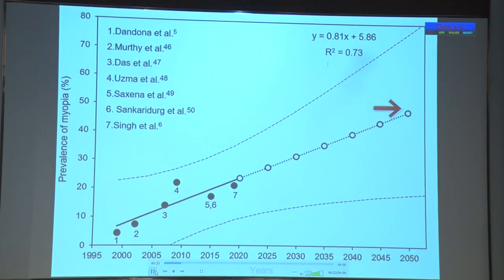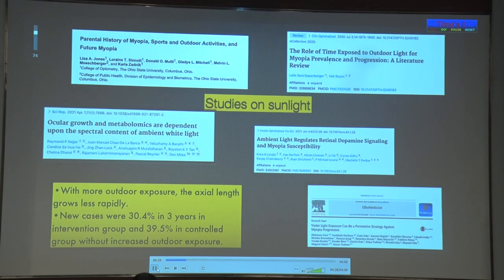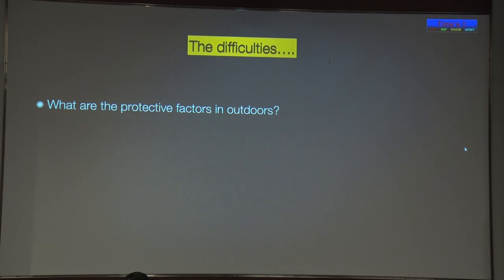Now, is there a solution to this? Yes, there is hope on the horizon in the form of sunlight. There are several studies that say that sunlight has a protective role for preventing the onset and progression of myopia. The difficulties that lay ahead are: what are the protective factors? Is it the UV? Is it the sunlight? Is it the physical activity? What is it?